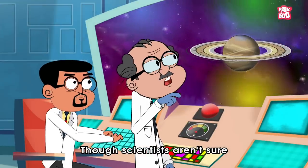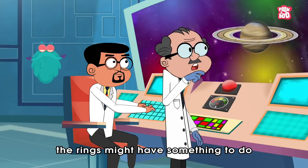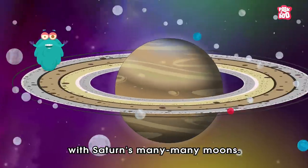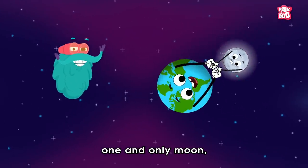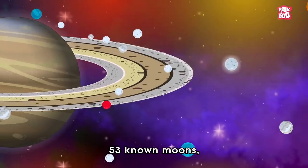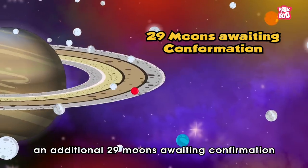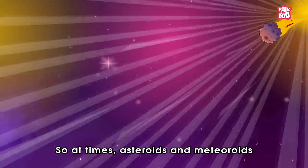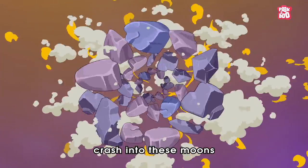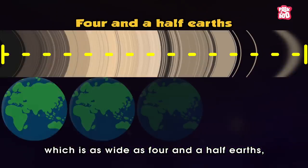Though scientists aren't sure when or how Saturn's rings formed, they assume the rings might have something to do with Saturn's many, many moons. Yes, unlike Earth's one and only moon, Saturn has at least 53 known moons, with an additional 29 moons awaiting confirmation of their discovery. At times, asteroids and meteorites crash into these moons and break them into pieces, forming the iconic ring structure.